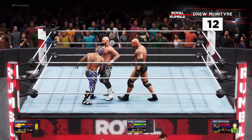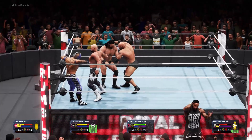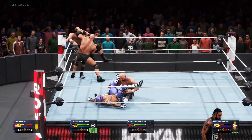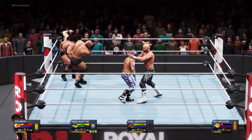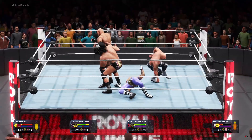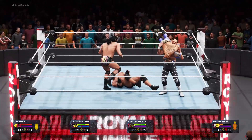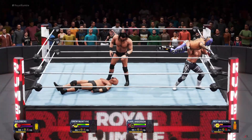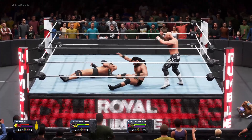Yes, it's Drew McIntyre! There's the elimination point. He unloaded there. Back elbow finds its target. Struggling to make the elimination. This is going to be a tough one. And there's the reversal from Drew McIntyre. Bang right in the face. Brain buster. Back suplex. There's the elimination — Rey Mysterio has been eliminated.